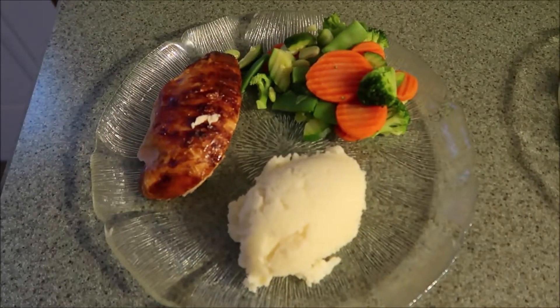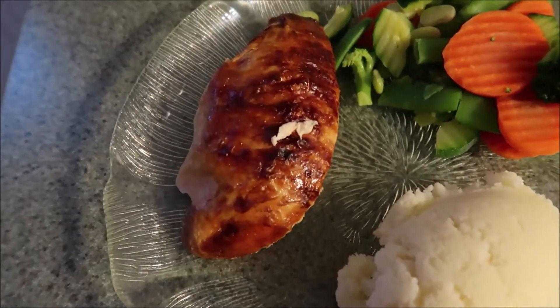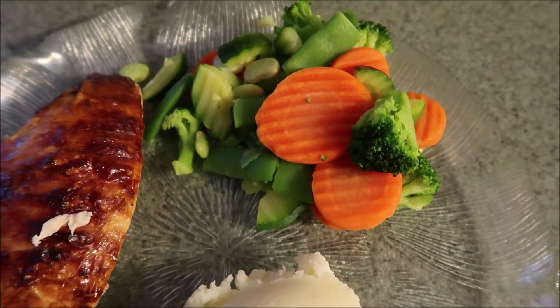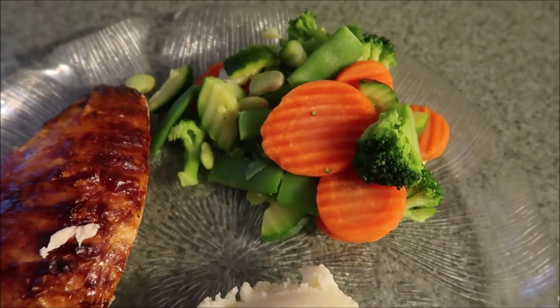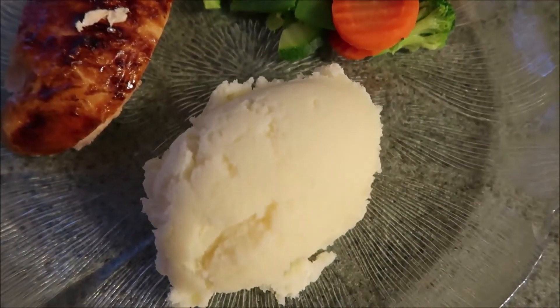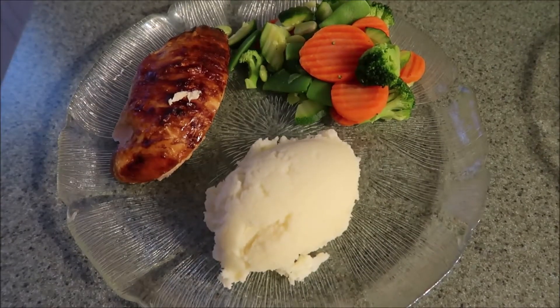Hey guys, what's for dinner tonight? We have rotisserie chicken, a mixed vegetable with carrots, broccoli, peas, zucchini — and I think there's some lima beans in there too — and mashed potatoes. Let's eat. Yum.